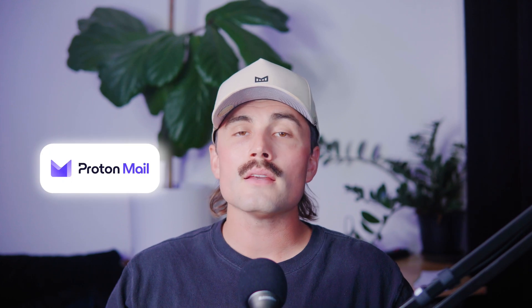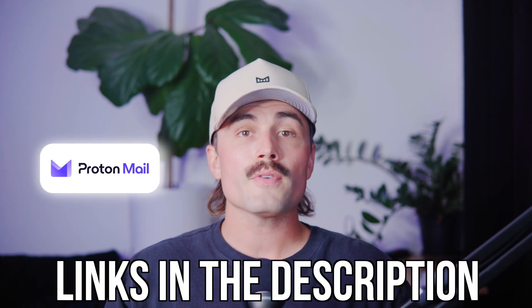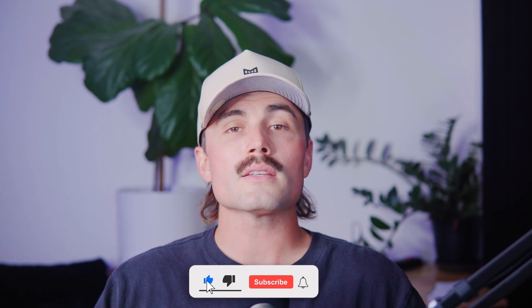If you want to get started with ProtonMail or any other products we recommend, you'll find links down in the description below. These are affiliate links, which means we earn a small commission when you use them at no extra cost to you, and these commissions help support the channel and allow us to continue creating free content like this. If you found this video helpful, don't forget to like, subscribe, and hit that notification bell. On this channel, we cover everything from VPNs and cybersecurity to how to stay safe online and detailed product comparisons. Thank you so much for watching, and we'll see you in the next video.